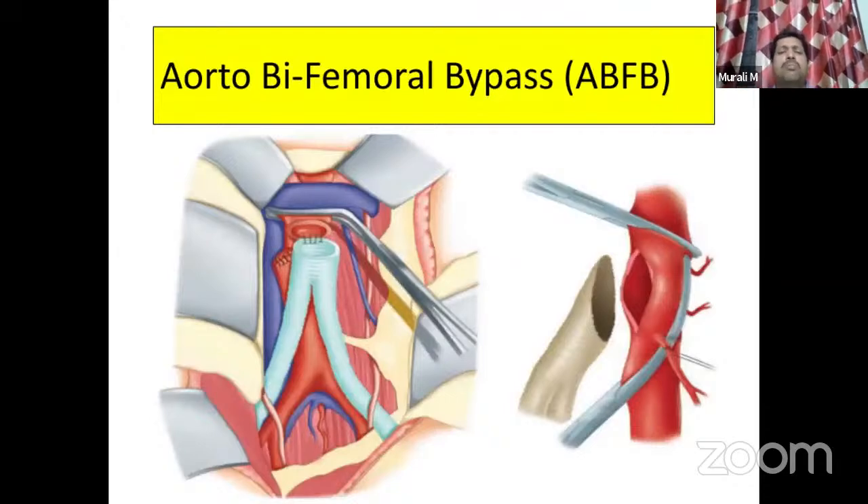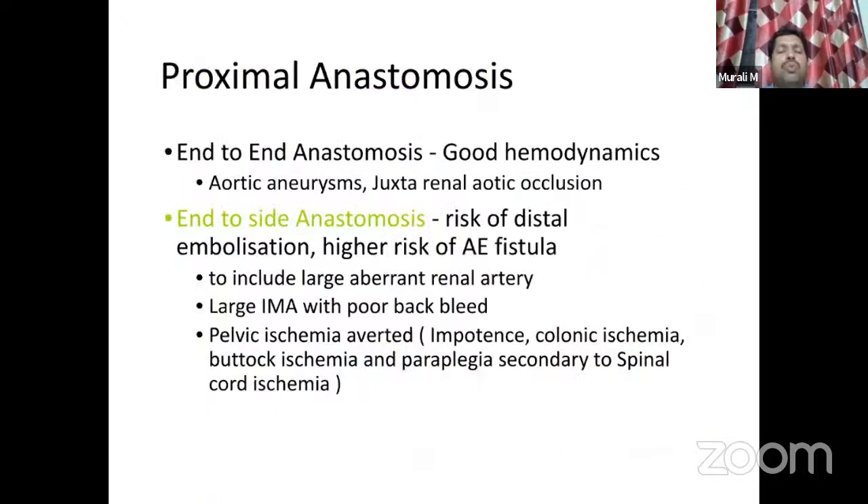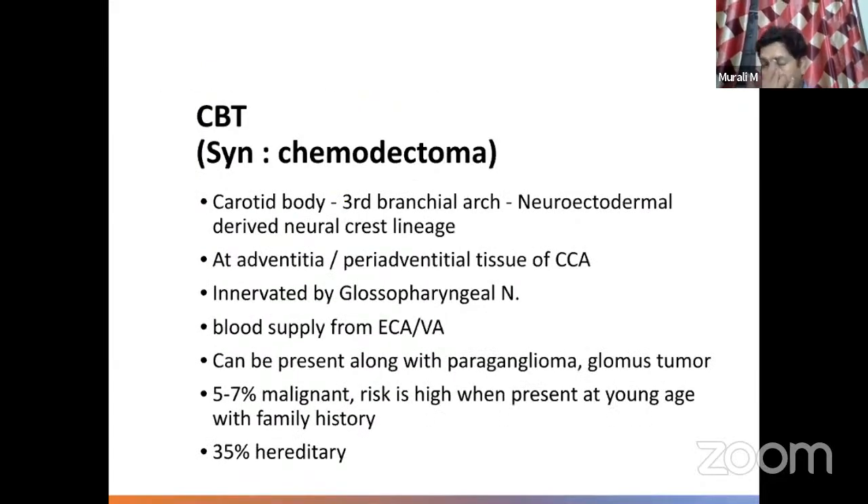For aorto-bifemoral bypass: the aorta is exposed via midline, patients are heparinized and ACT monitored. End-to-end anastomosis is used for aneurysms and total aortic occlusion; end-to-side anastomosis is used when there is a large patent inferior mesenteric artery or pelvic circulation, to prevent colonic ischemia. The graft must be tunneled retroperitoneally, posterior to the ureter — if tunneled anterior to the ureter it will cause compression and hydronephrosis.